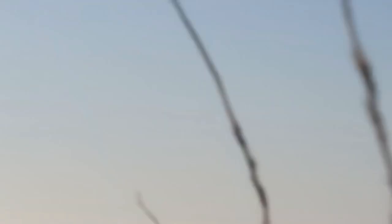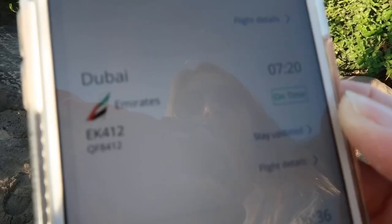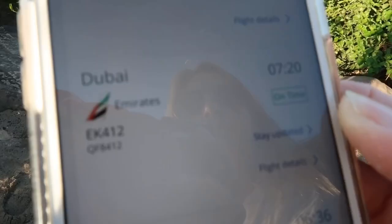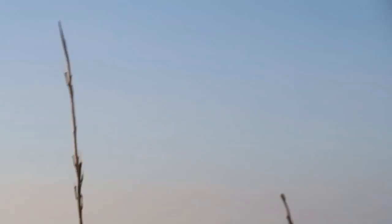This next flight landing now is Korean Air, and it's an A380. So the next one we've got is Emirates, bound for 7:20 from Dubai. Here's the Emirates A380 coming.